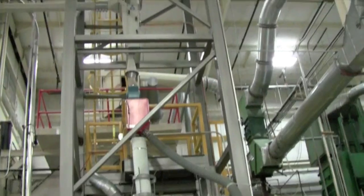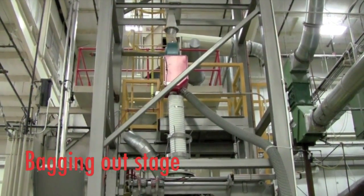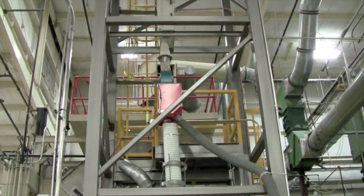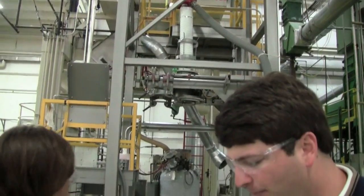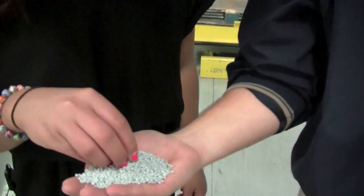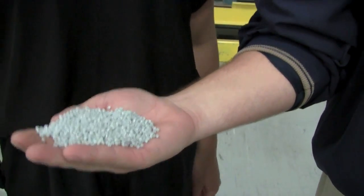This is the final step in our process. The material is in a holding bin and we feed it down. That red thing is a magnet to catch any piece of metal that might have made it through the process — it will divert it. When we bag it out, we get a finished product — little pellets. We'll send this to water bottle companies and they'll make new bottles out of it.